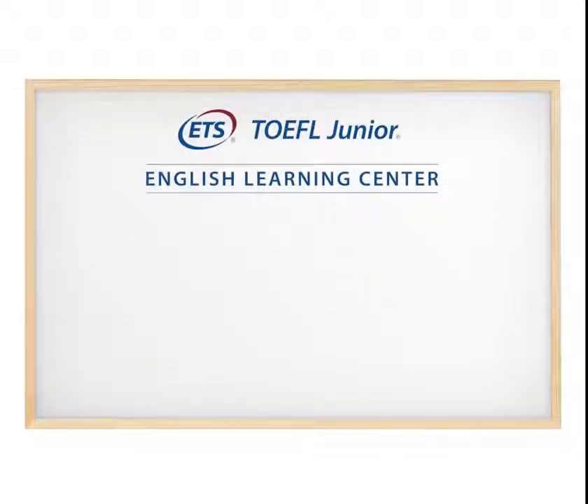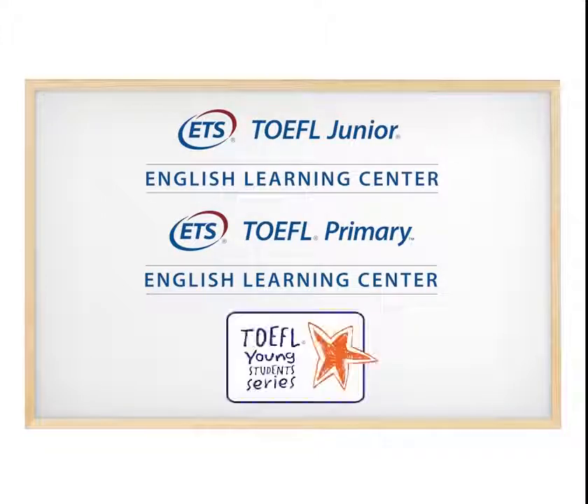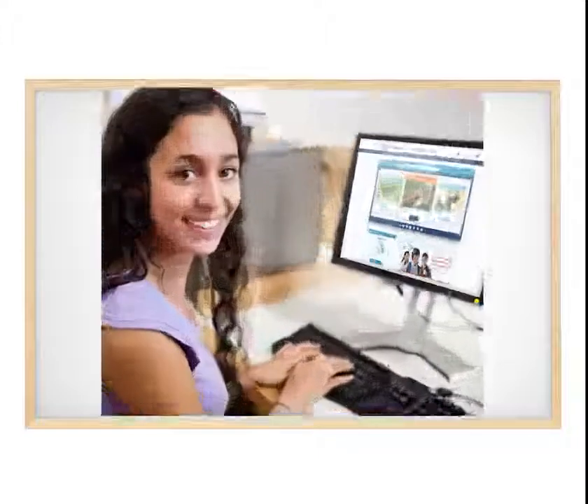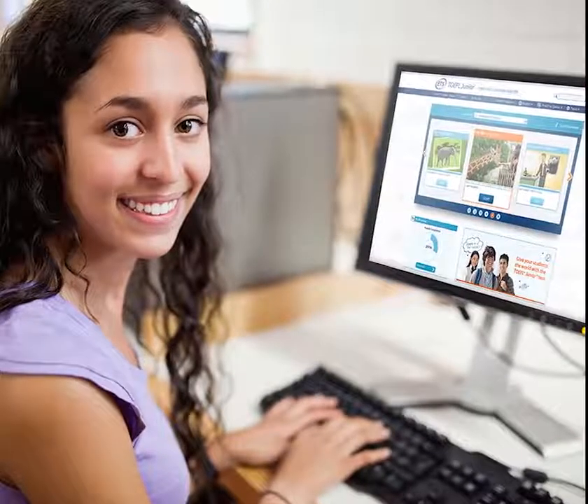Introducing the official TOEFL Junior and TOEFL Primary English Learning Centres, part of the TOEFL Young Students Series and designed by ETS specifically for the needs of younger students.